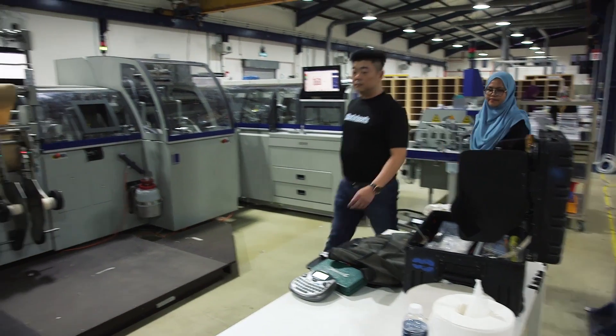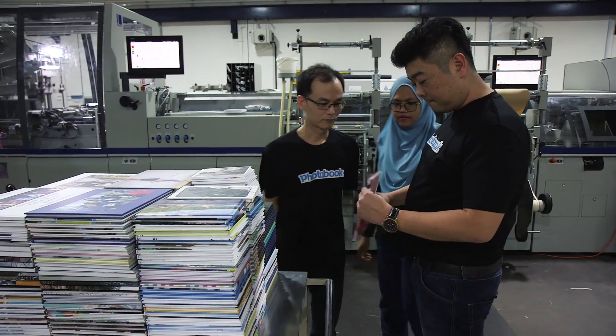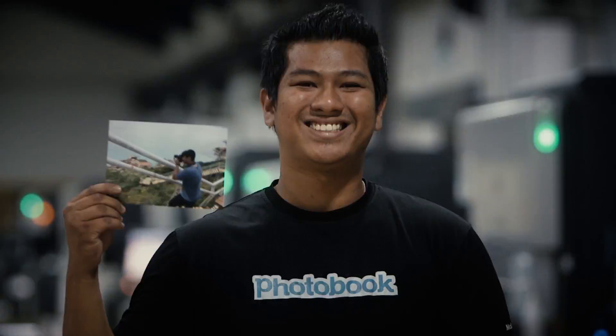The HP Indigo technology transformed our business by really helping us go from zero to a few thousand orders a day. I think HP Indigo is part of the Photo Book Worldwide family today.